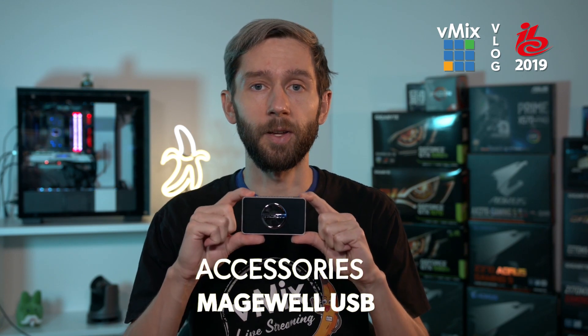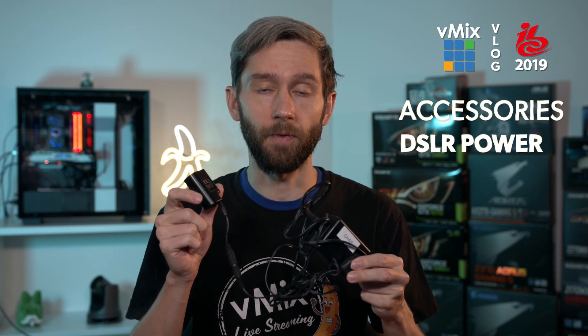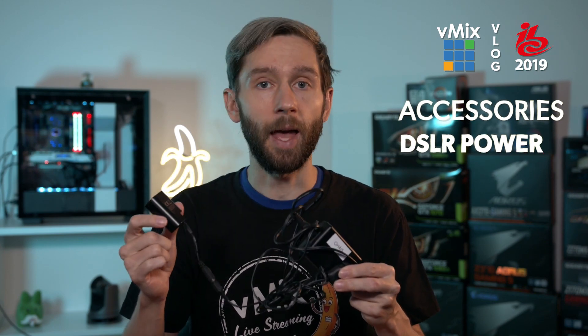Accessories: when you're out live streaming and doing production you need a USB dongle or Thunderbolt adapter, so I always pack one of these. It's also handy at the booth just in case we need something extra. This is the Magewell capture — up to 4K, works really well. I also have a power supply for the GH5 so if I want to do streaming with the camera on all the time, I'm not wasting the battery.